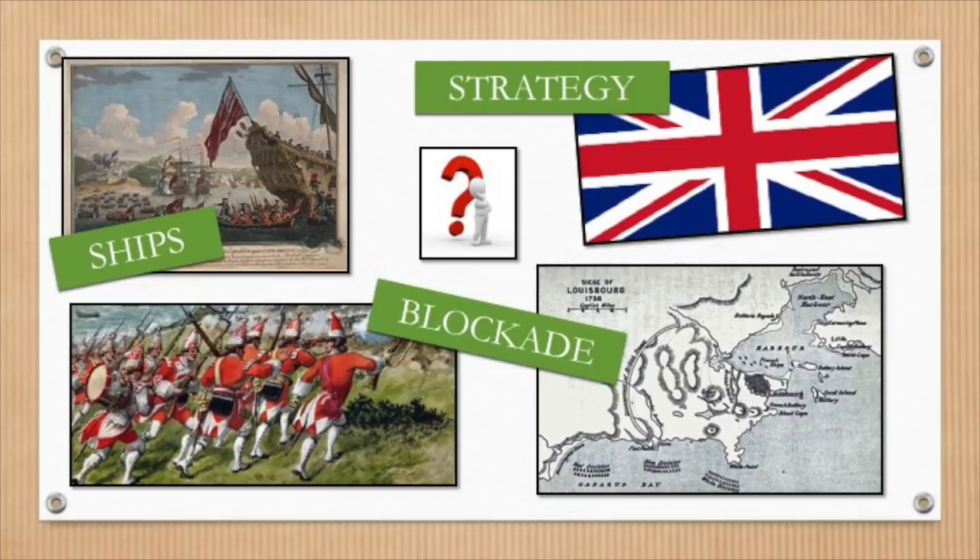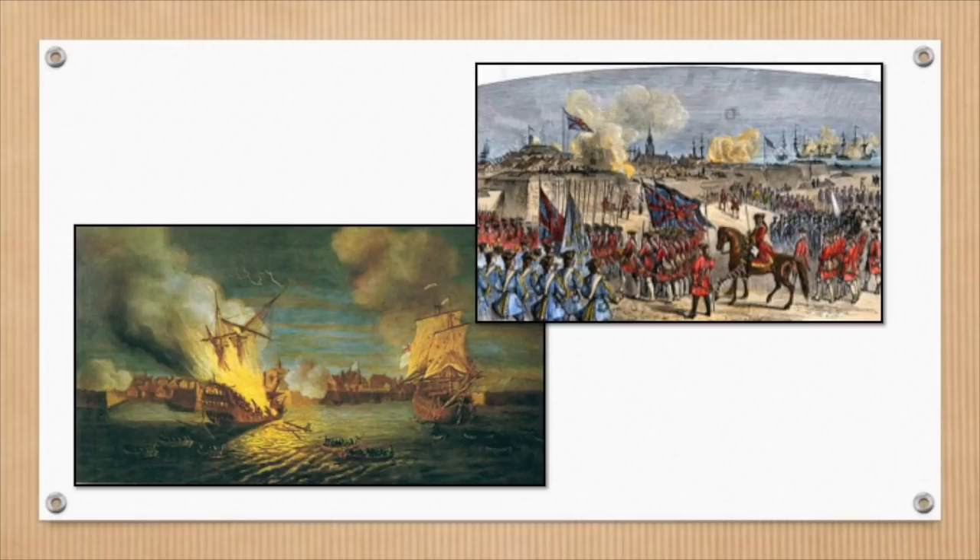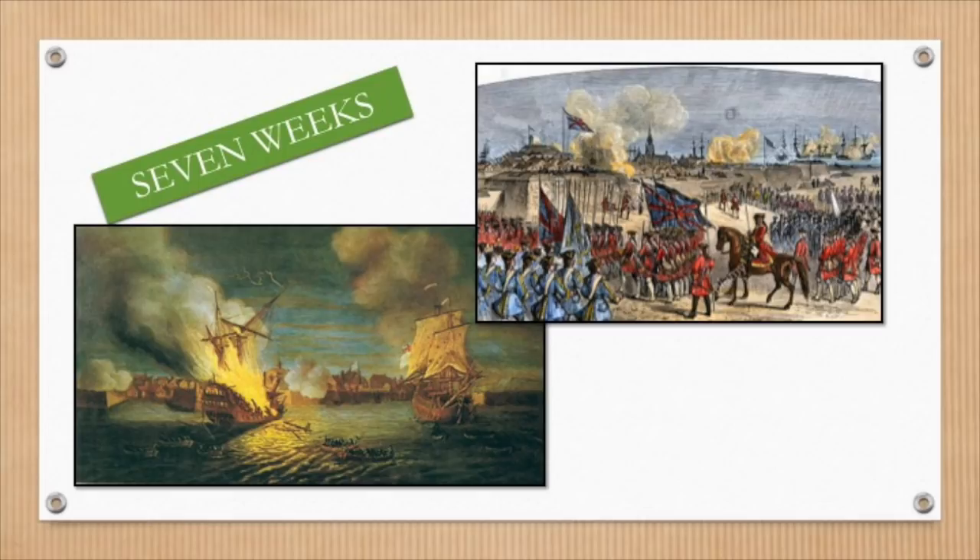While the French watched from inside the fort, the British sailed their ships in, began sinking French ships, and eventually set their sights on bringing down the fort as well. After seven weeks of bombing, the French had had enough and surrendered the fort at Louisbourg.